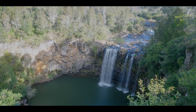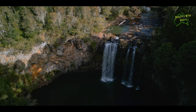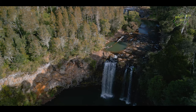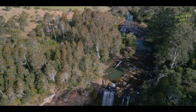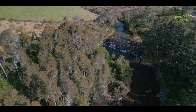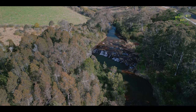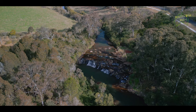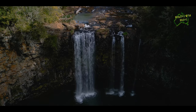Dangar Falls is a beautiful waterfall located near the town of Dorrigo. The falls are situated along the Bielsdown River and offer stunning views of the surrounding rainforest and landscape. A platform provides an excellent vantage point to capture the amazing scenery and enjoy the sound of the cascading water. It's a great spot for photography, picnics and enjoying the natural beauty.